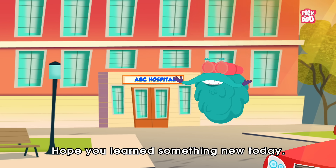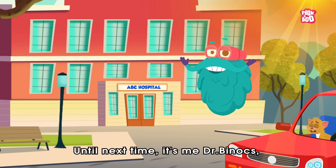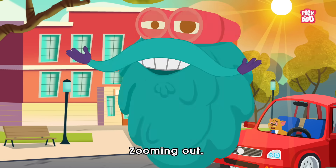Hope you learned something new today. Until next time, it's me, Dr. Binocs, zooming out!